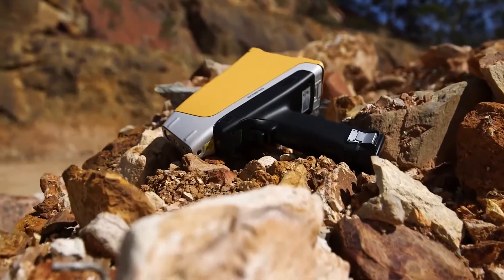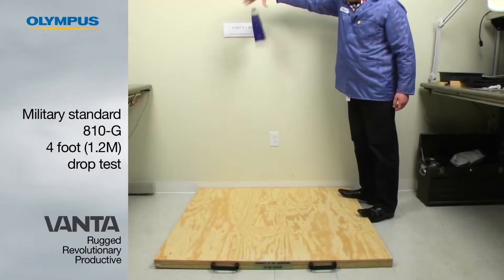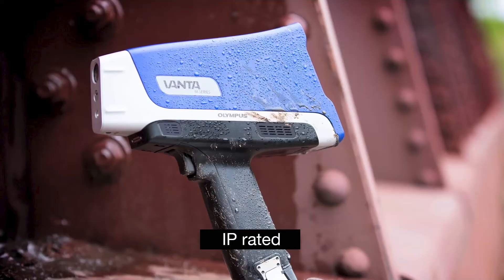We wanted to make a rugged device to improve the uptime of our customers, to make sure that it's operational every time they pick up the instrument. When we say the Vanta is rugged, we're really talking about how it's uniquely rugged. We're the only XRF analyzer that passes the MIL-STD-810G four-foot drop test. We're the only one that is IP rated.